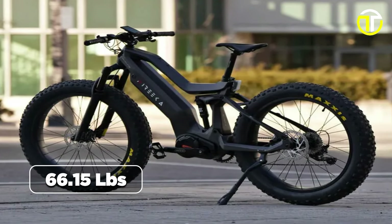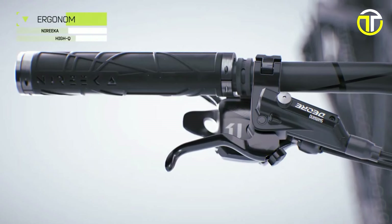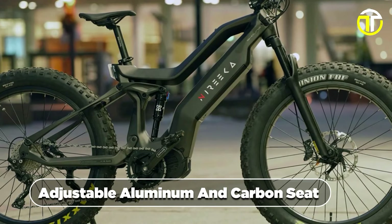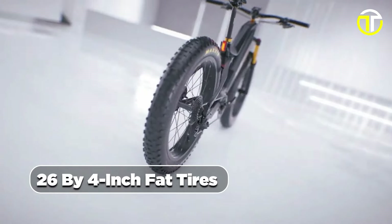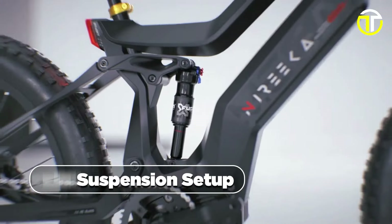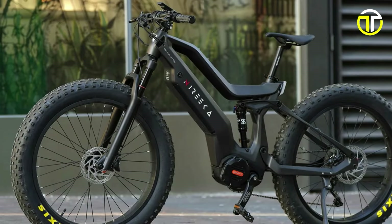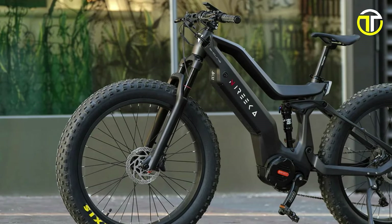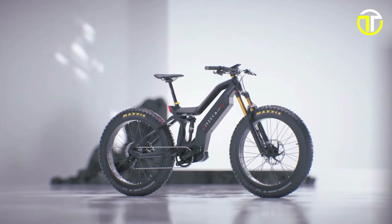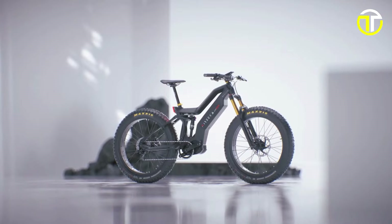Weighing in at 66.15 pounds, the NIRIKA MEGA strikes an ideal balance between sturdiness and agility. Shimano components contribute to the bike's exceptional performance, while the adjustable aluminum and carbon seat guarantees rider comfort. With super-fat CSD 26x4-inch fat tires and a full suspension setup, the NIRIKA MEGA takes on any terrain with ease. In essence, the NIRIKA MEGA is a testament to innovation, combining power, safety, and comfort in an elegant package. Whether you are navigating city streets or conquering off-road trails, this e-bike promises an electrifying adventure every time you hit the road.